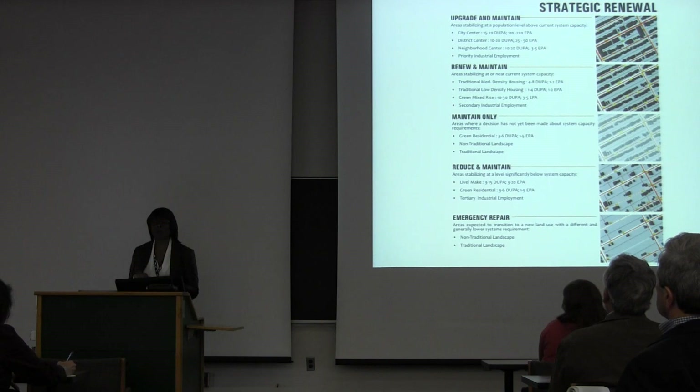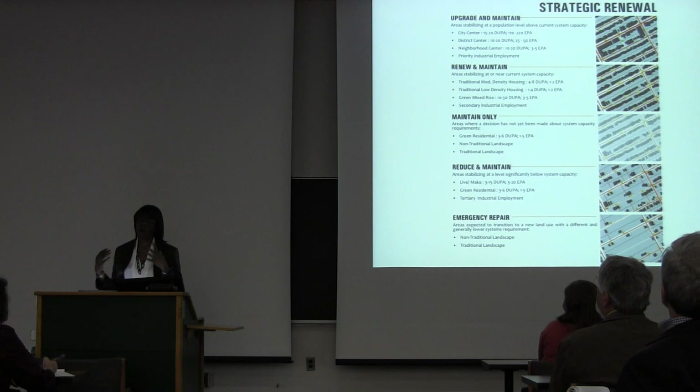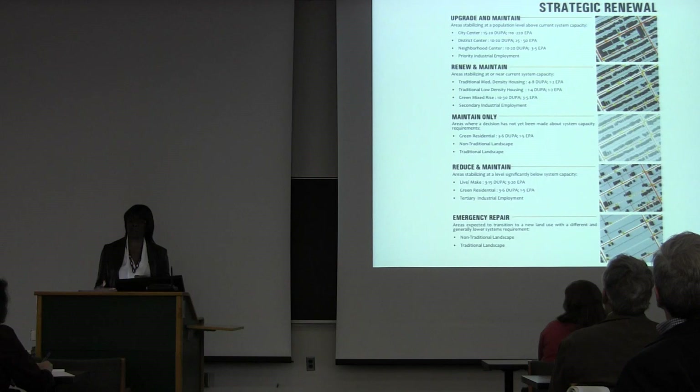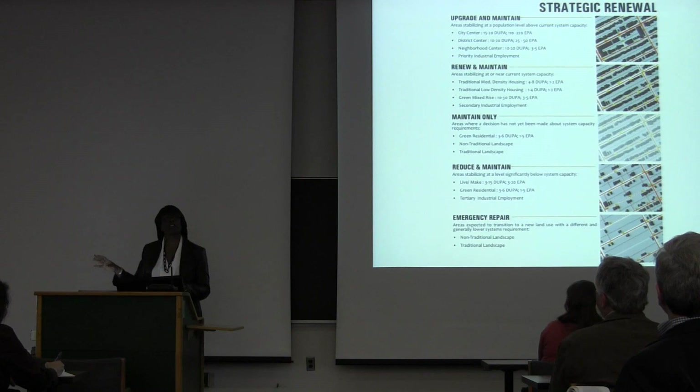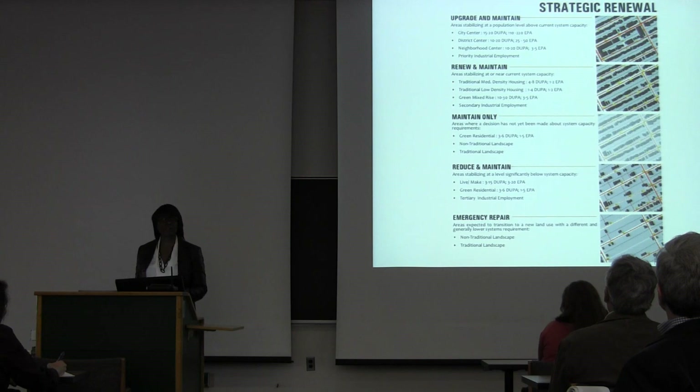We were one of the first cities to, in addition to doing a new land use plan, also do a new infrastructure plan. We had to reconfigure the infrastructure based on the density of the area. In areas with high vacancy that aren't going to be populated in the same way as before — perhaps having another productive use but not as many homes or businesses — they need a different kind of infrastructure.